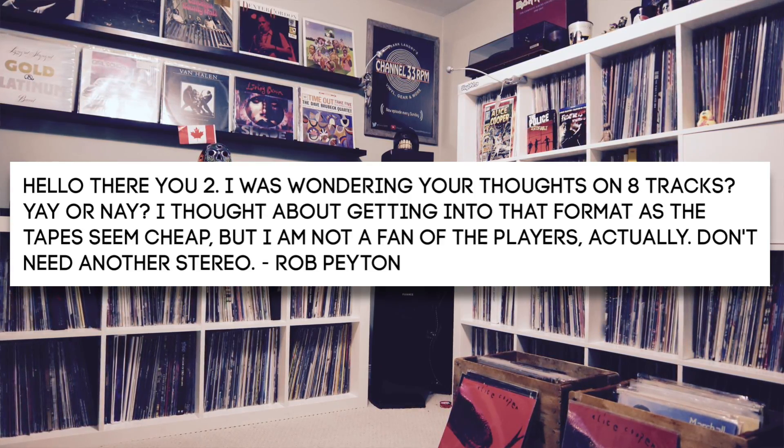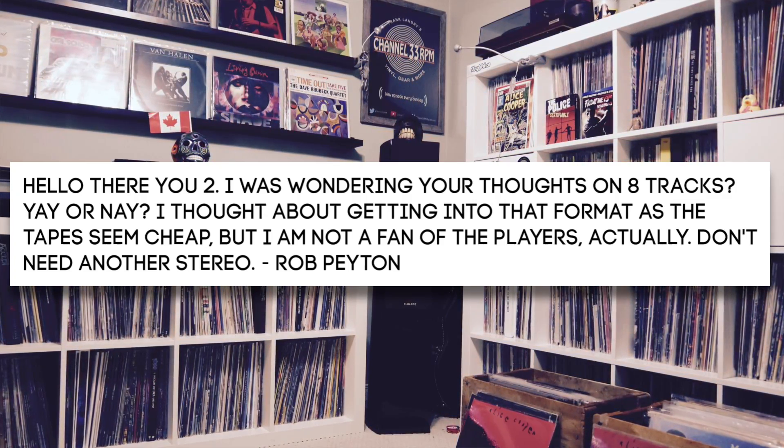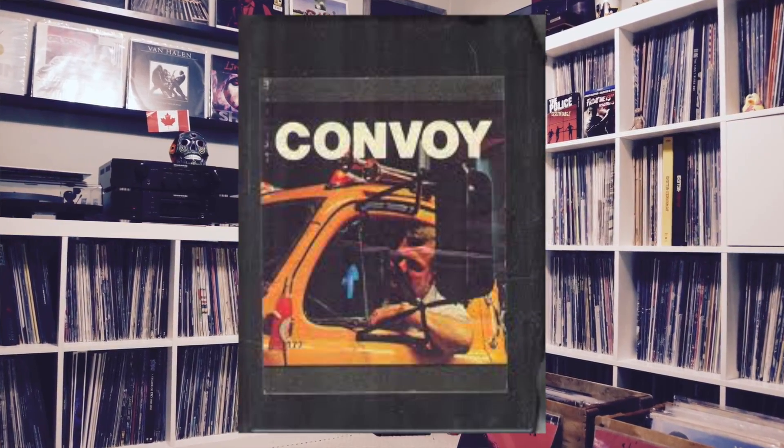Question six comes from Rob Payton: Thoughts on 8-tracks — yay or nay? He was wondering about getting into that format since tapes seem cheap, but he's not a fan of the players. Did you ever have an 8-track player growing up? I remember seeing the 8-track cartridges and not understanding how they played. I don't believe we had a player in our house — we had a record player. We never had an 8-track player either. I've only touched an 8-track once in my life — my friend George's mom had an 8-track console with a Convoy tape. I have no experience with 8-tracks and, as a result, no nostalgia for them.